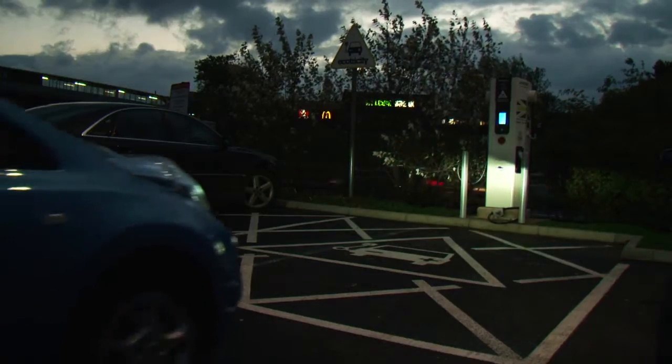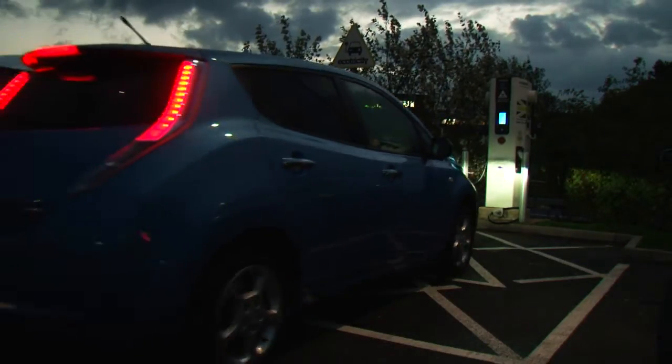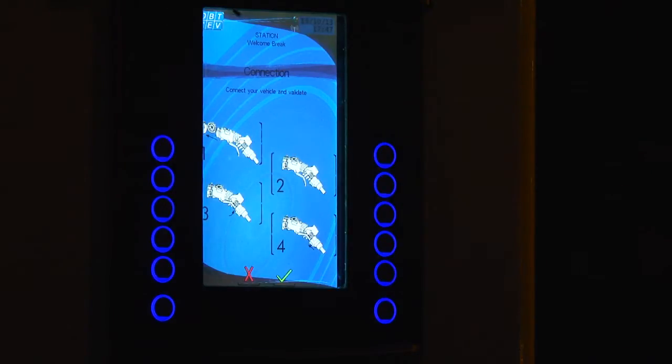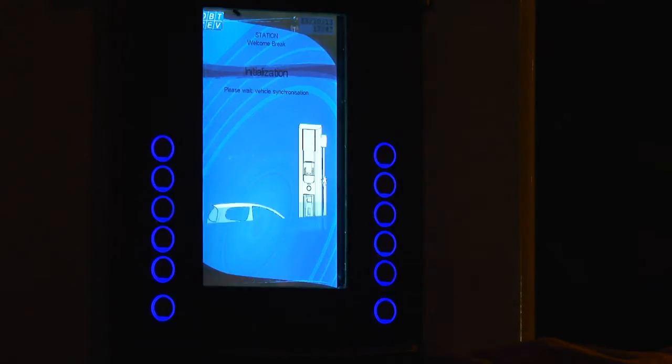So here we are at Woodhall Services — we've covered 60 miles. As you can see, we're charging up using a rapid charger. The electricity is free and it takes around 20 minutes, which gives me just enough time for a cup of tea.